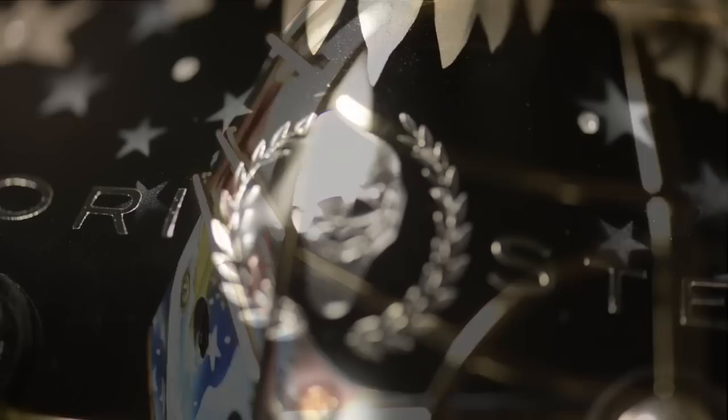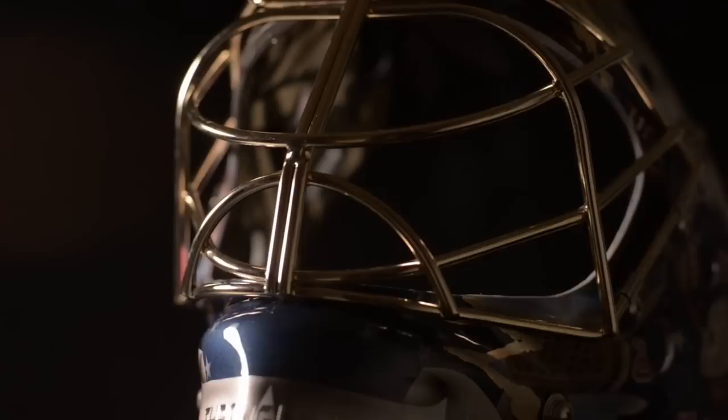An unsurpassed aspiration for fame, glory, distinction, and victory. That is the only way for a mask to become an Armory Steel — the world's most luxurious Goldie Mask collection.